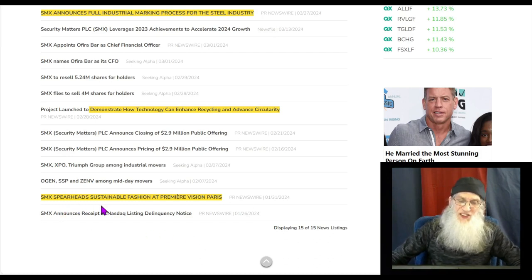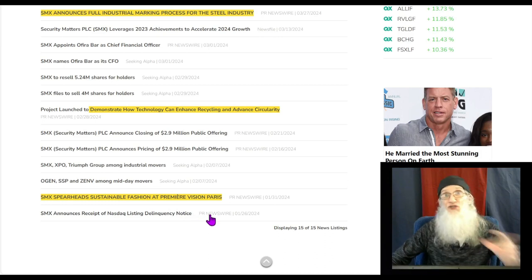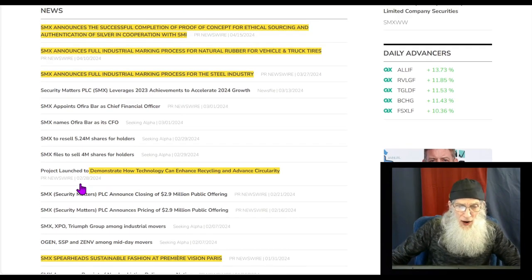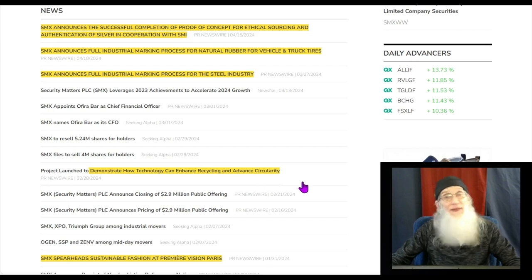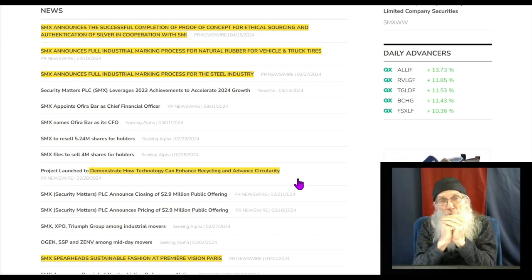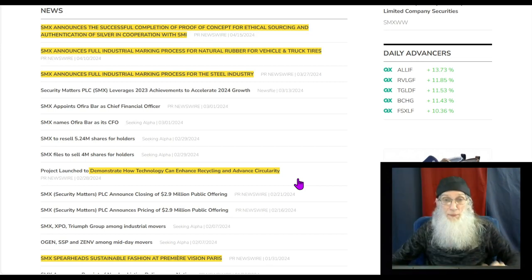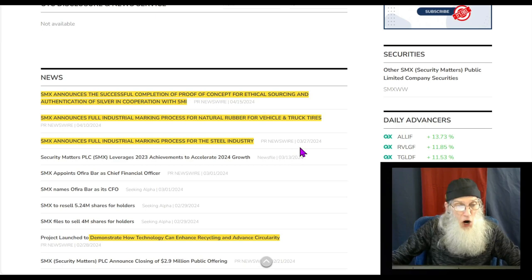January 31st: the company spearheads sustainable fashion at Premier Vision Paris — showing this off to where the expensive garments come from. I'd expect some contracts coming out of that. End of February: the company demonstrated how its technology can enhance recycling and advance circularity — that's the big one. Anti-counterfeiting is going to be big business, but the whole world is going green and getting paid for it. This company will be at the hub of thousands of other companies monitoring all their information.